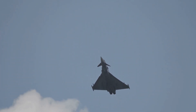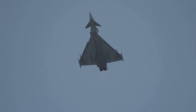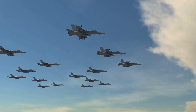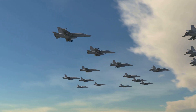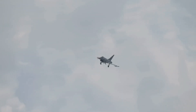2. Chaff and Flares: Fighter jets release chaff — small pieces of aluminum or other materials — which create a cloud of radar-reflecting particles. This confuses the missile's radar, making it difficult to track the target. Fighter jets also release flares, which emit intense heat and light, saturating the missile's infrared seekers and disrupting its tracking capabilities.